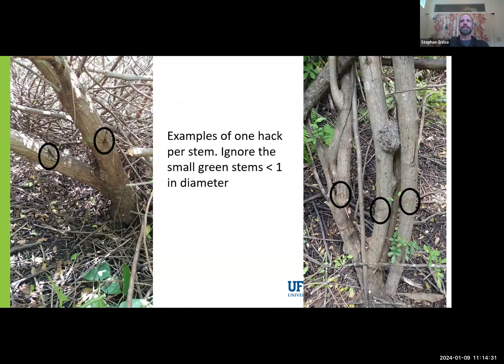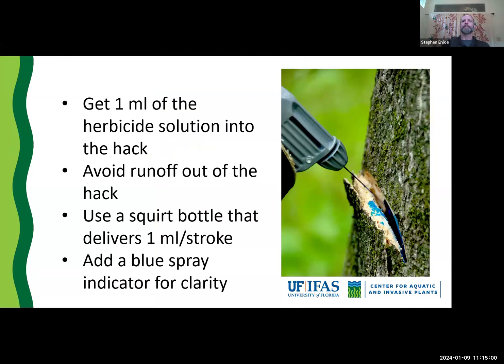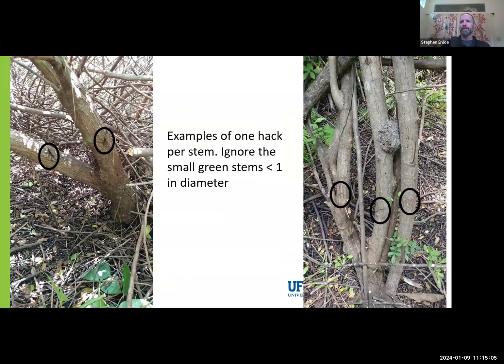Here are some examples of one hack per stem. You can see on the picture on the left the hacks are circled in black, and you can see the applicator came in and made those on the top side where they were easiest and would hold the herbicide best. In the pictures on the right, there are some little tiny stems you're going to ignore, and then slightly bigger stems. One hack per stem is going to do a great job on completely killing that tree.